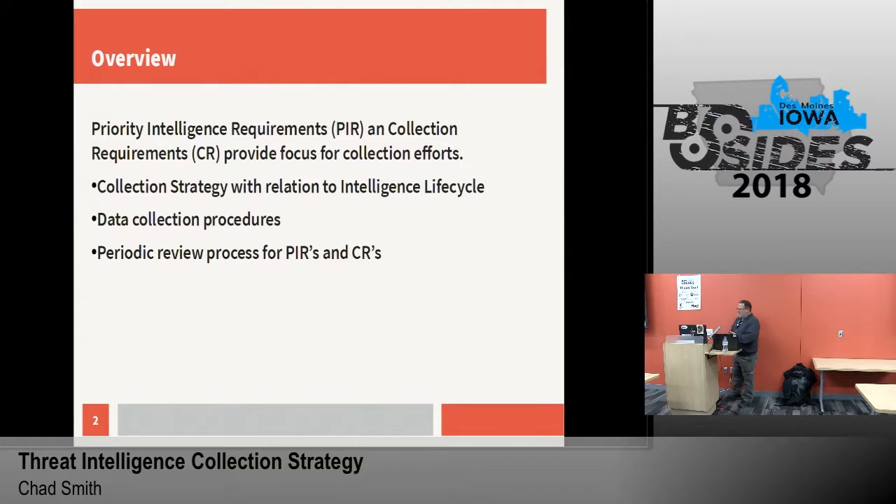How we collect that data, we had to define that. What are we using to do that? What sources are we using? And after that, we have to define our periodic reviews of these to make sure that they're fitting business need.